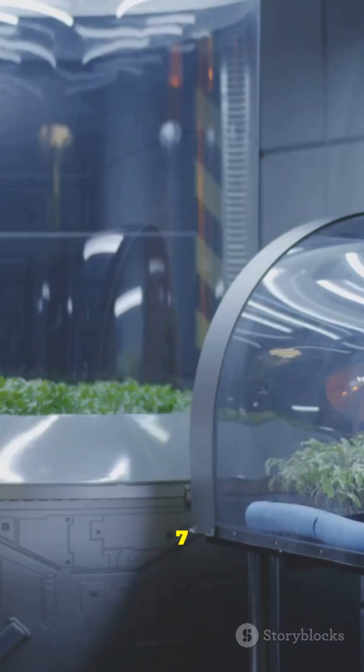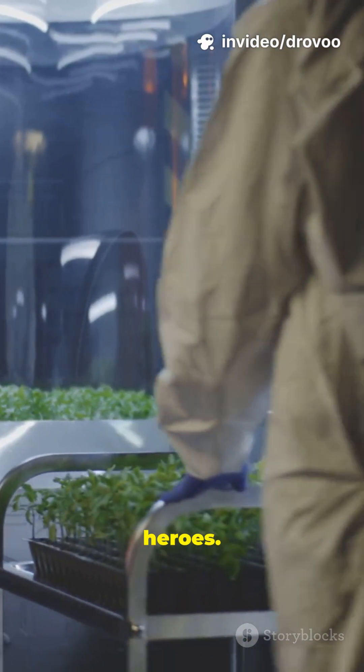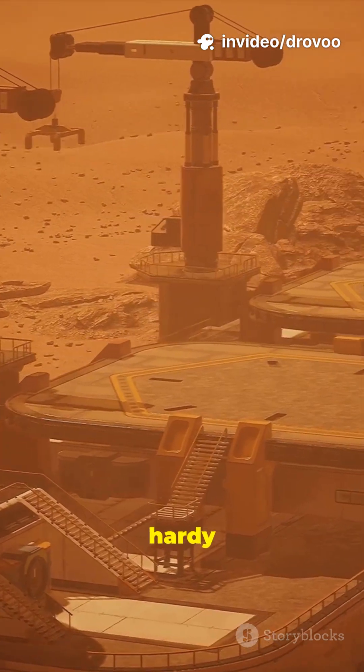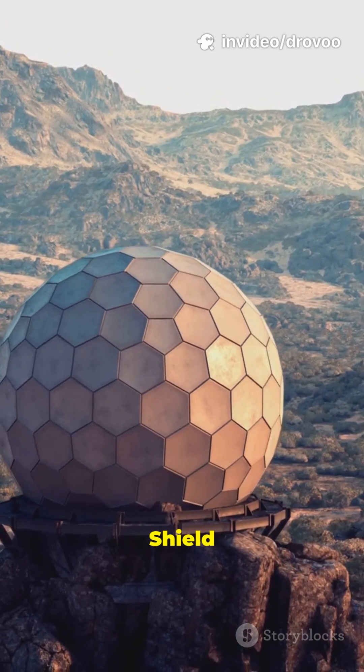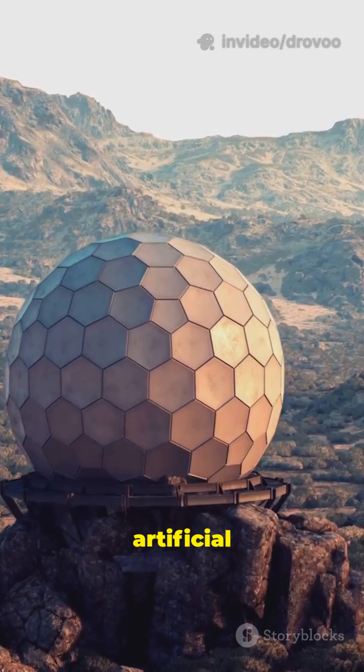Step 7: seed microbes to make oxygen — tiny heroes. Step 6: grow hardy plants in domes, then open them up. Step 5: shield Mars from solar wind with an artificial magnetosphere.